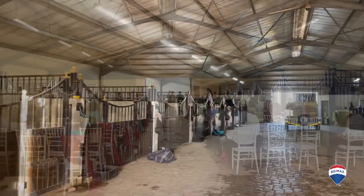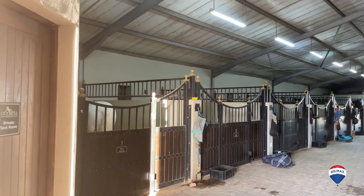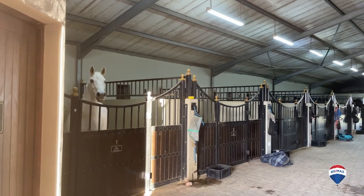Block A has also been popular to host weddings. Outside Block B there is a dressage arena of 20 metres by 60 metres.